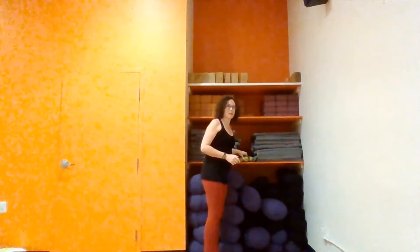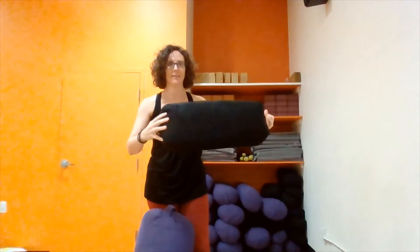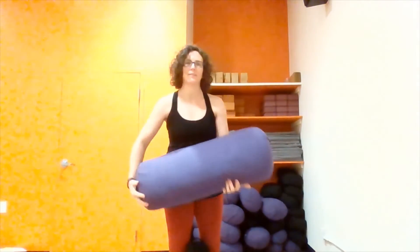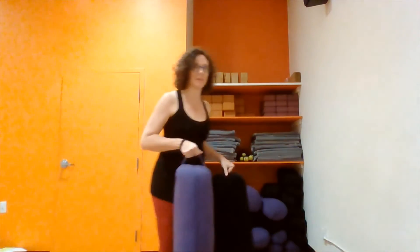We have things like tennis balls if you ever need to roll out a muscle — just feel free to grab one. Then we have bolsters. We have two lovely sizes: our black bolsters, which are rectangular, and our purple bolsters, which are more round. Sometimes in our detox classes or restorative postures we use both bolsters, and that's really a nice class.